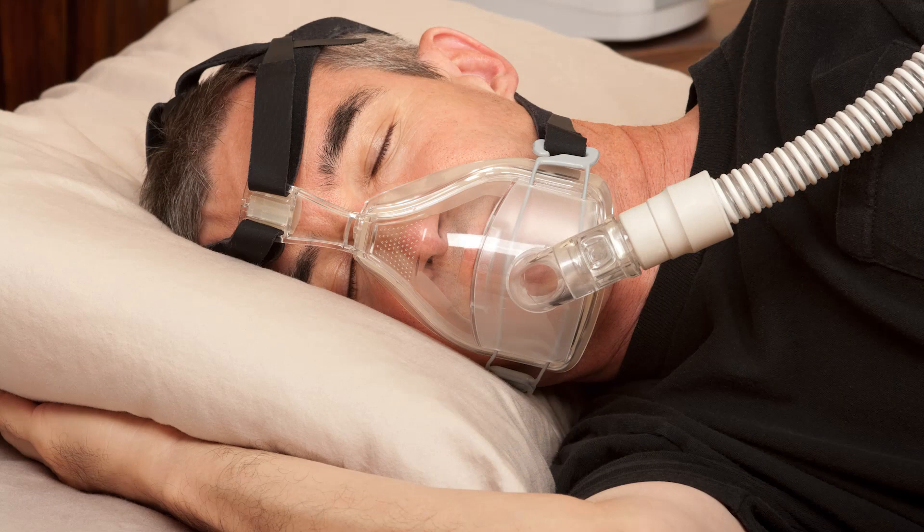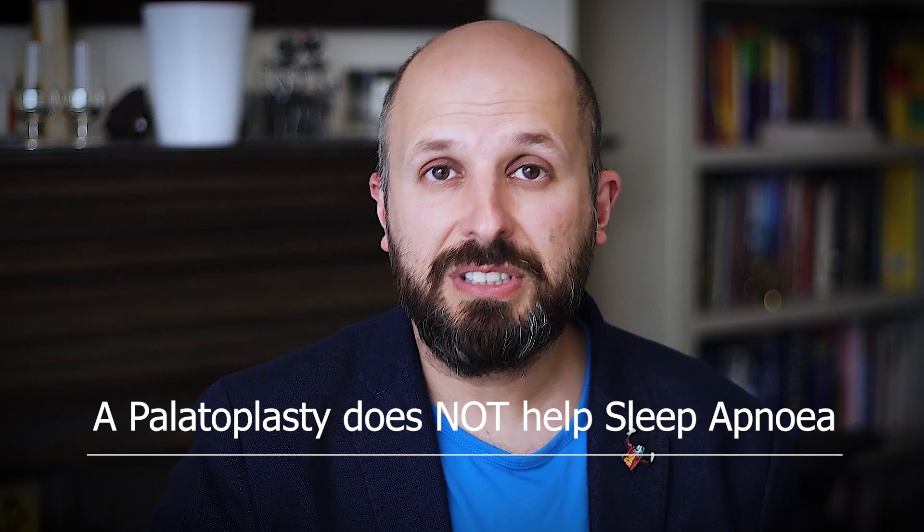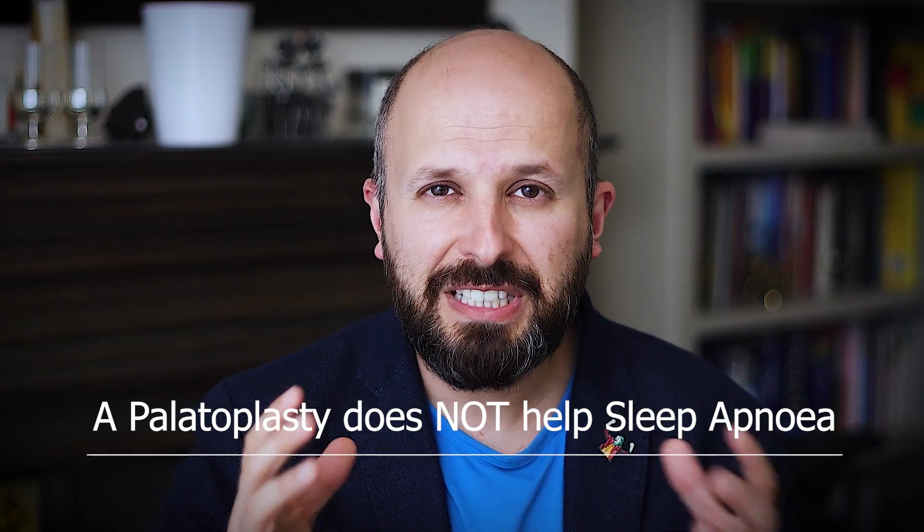An awful lot of people, however, think that if you repair the palate, it somehow helps you from having sleep apnea. I want to try and break that myth now. Operating on the palate does not improve sleep apnea, and I just want to get that really clear. I'll try and explain it to you in this video.